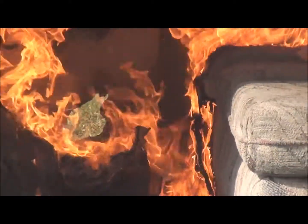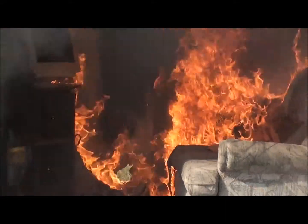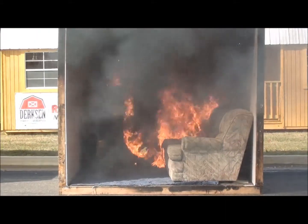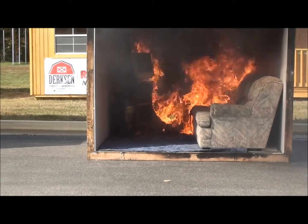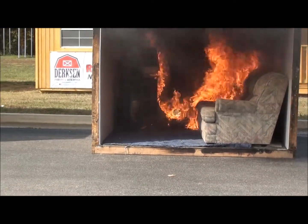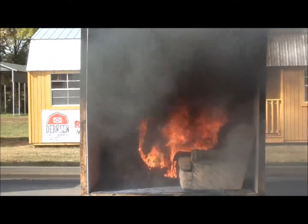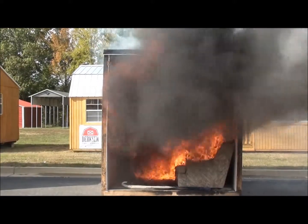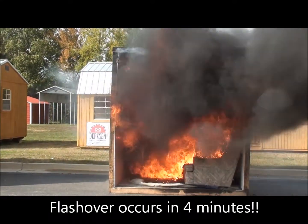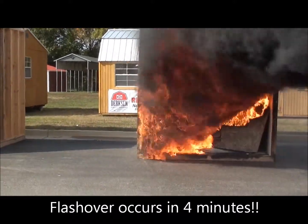Two minutes, a little over two minutes now since the fire started. Two and a half minutes, and we're going to let it roll and keep that whole room fully involved. The firefighters wait until it rolls flames all the way through the whole room. See that carpet on the floor — it curls up and everything in the whole room lights off.